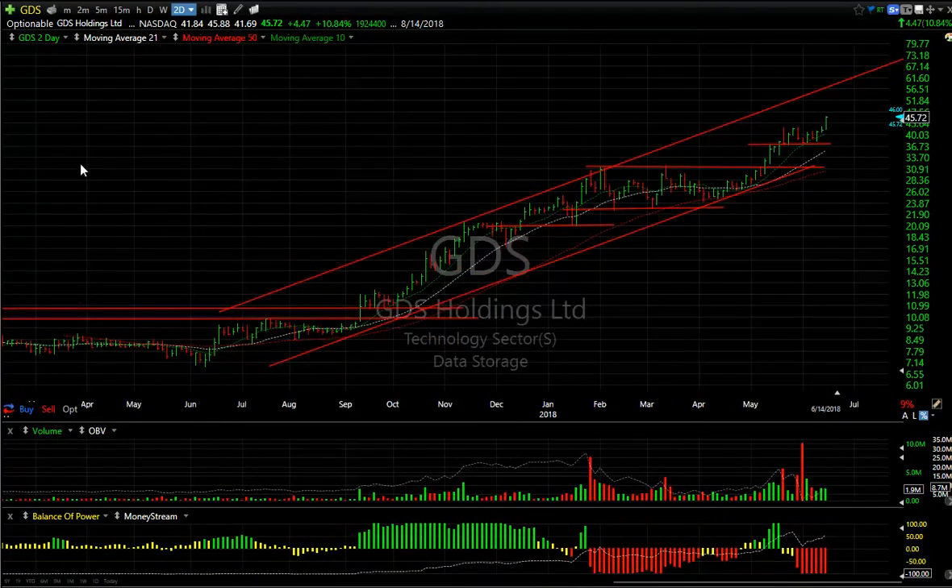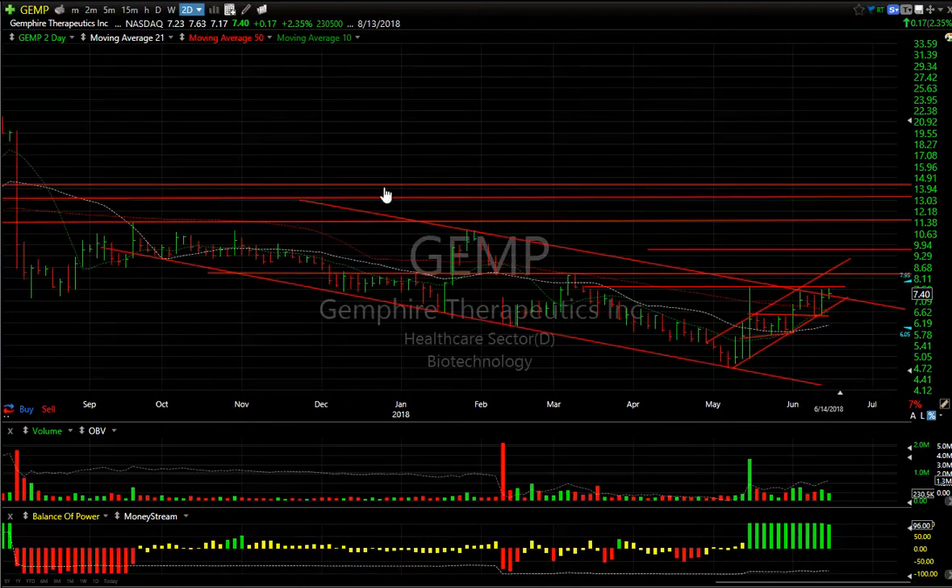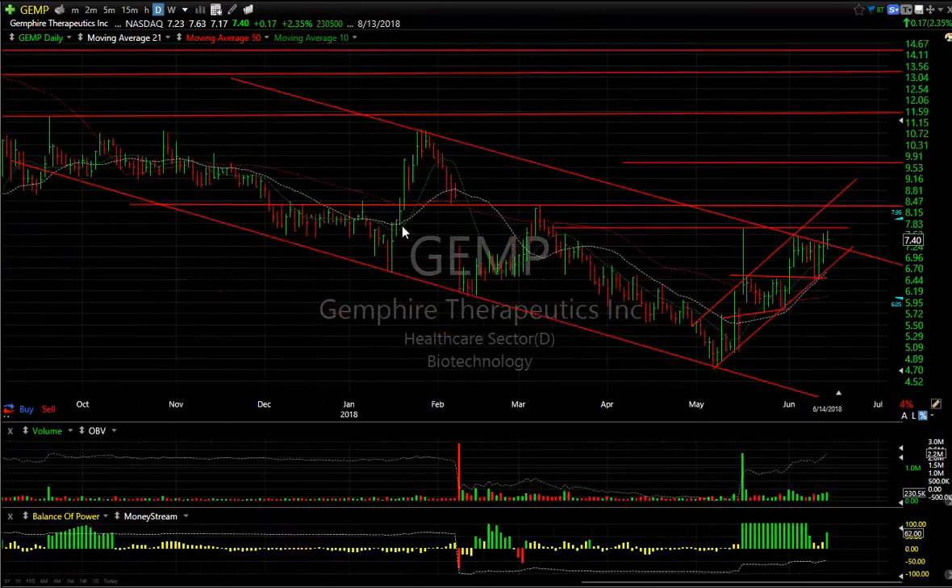GEMP — the way it's setting up on the daily chart, with all these green bars and OBV rising, I think it's about to explode. The first target is about 8.40.